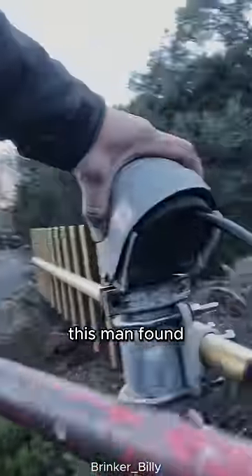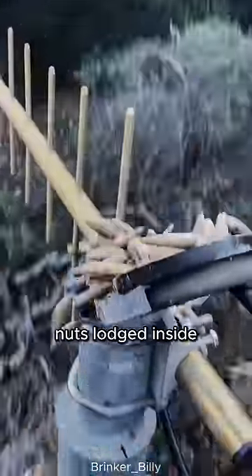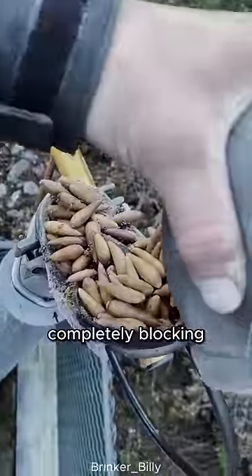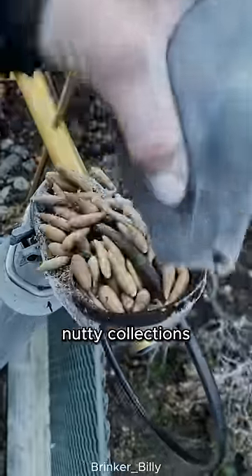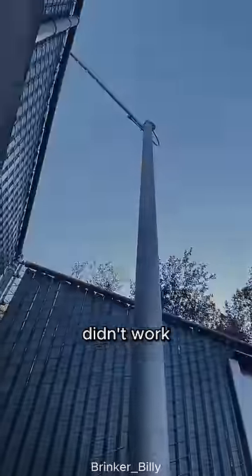While repairing his TV antenna, this man found a lot of nuts lodged inside the antenna cover, completely blocking his TV signal. Yet after clearing out these unexpected nutty collections, his TV still didn't work.